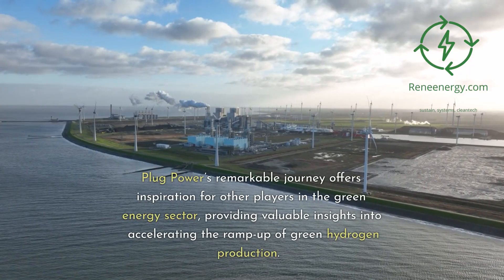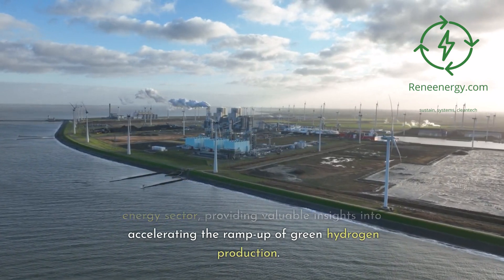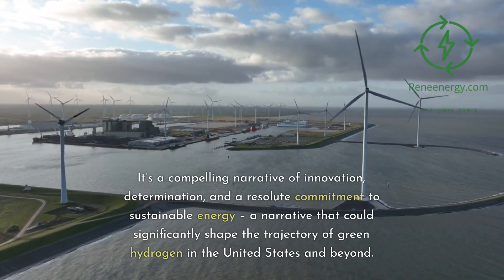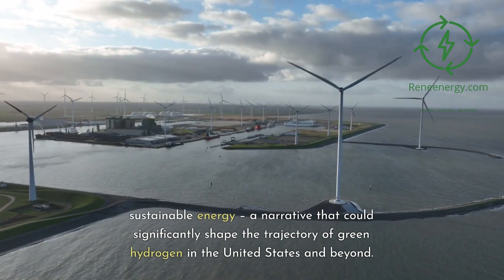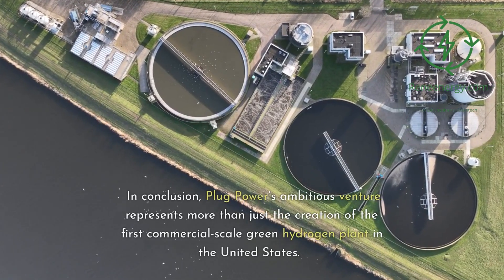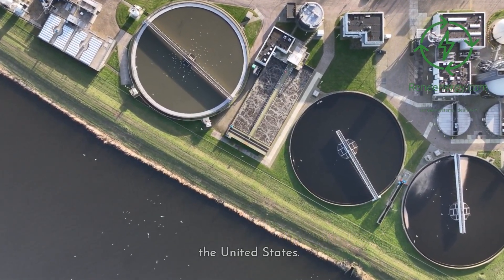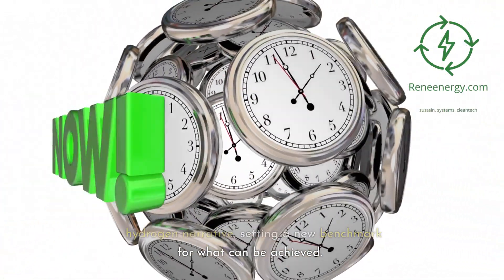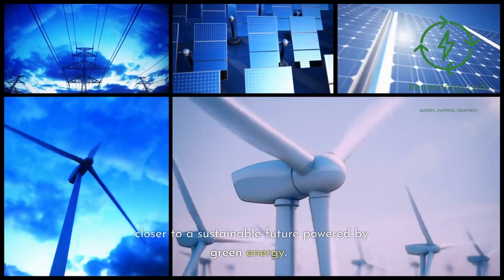Plug Power's remarkable journey offers inspiration for other players in the green energy sector, providing valuable insights into accelerating the ramp up of green hydrogen production. It's a compelling narrative of innovation, determination, and a resolute commitment to sustainable energy — a narrative that could significantly shape the trajectory of green hydrogen in the United States and beyond. In conclusion, Plug Power's ambitious venture represents more than just the creation of the first commercial-scale green hydrogen plant in the United States. It signals a pivotal moment in the green hydrogen narrative, setting a new benchmark for what can be achieved, and brings us one step closer to a sustainable future powered by green energy.